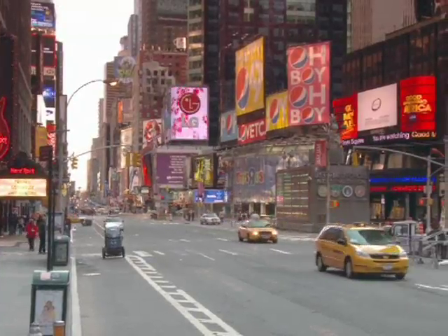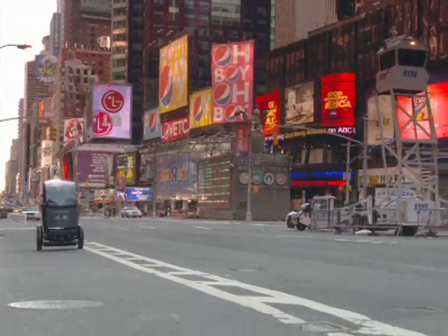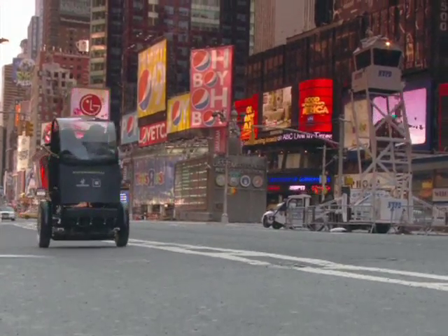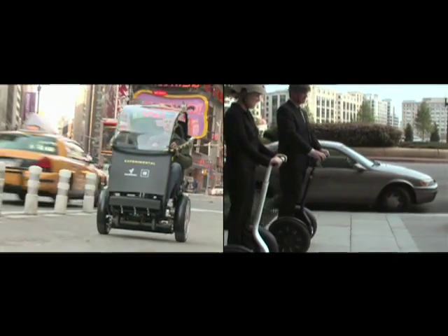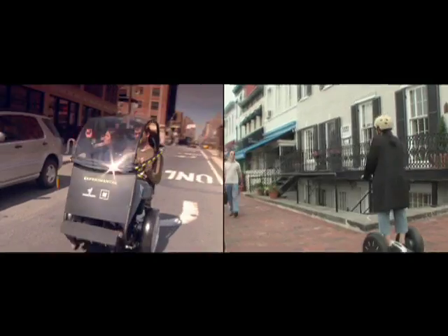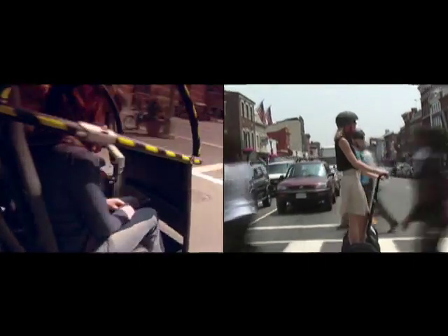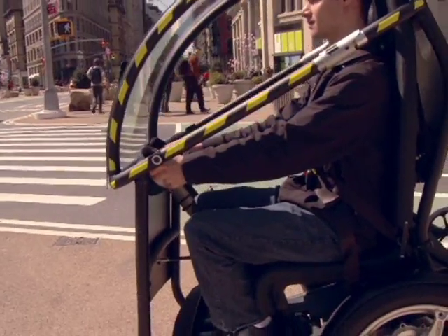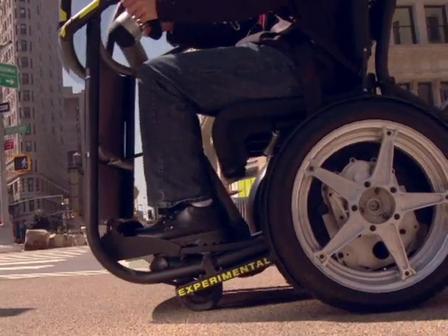The two-wheeled Puma vehicle, which stands for Personal Urban Mobility and Accessibility, is built upon the success of Segway's first-generation PT, or Personal Transporter. The major difference between the PT and Puma is that it looks like a battery-powered rickshaw that can seat two people. Both utilize dynamic stabilization and have a true zero turning radius, which gives it incredible maneuverability.